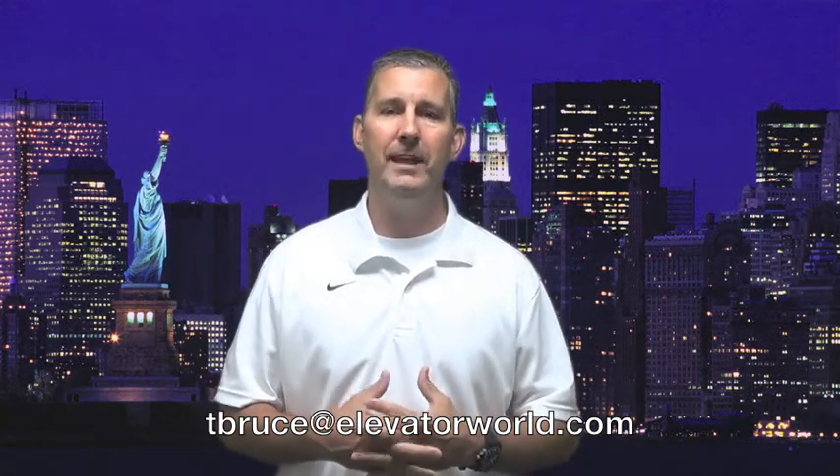Welcome to Elevator World TV. I'm T. Bruce McKinnon, Vice President of Elevator World. If you'd like news about your organization, event, or association mentioned in a future broadcast, simply email me at tbruce@elevatorworld.com.